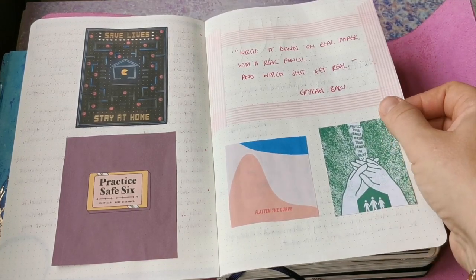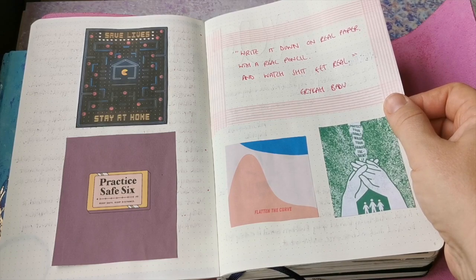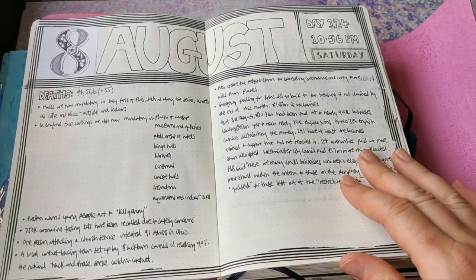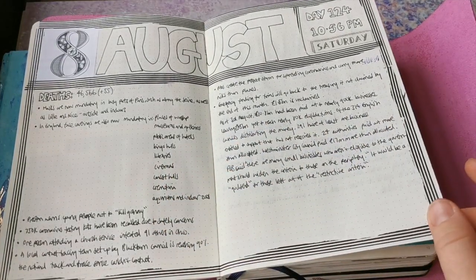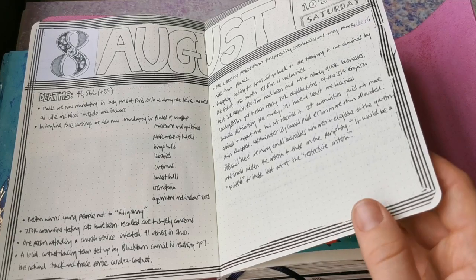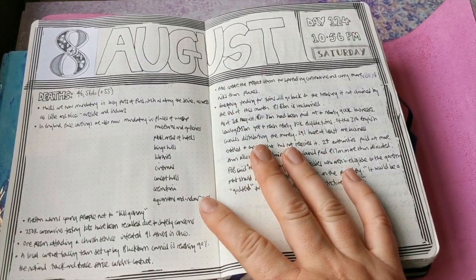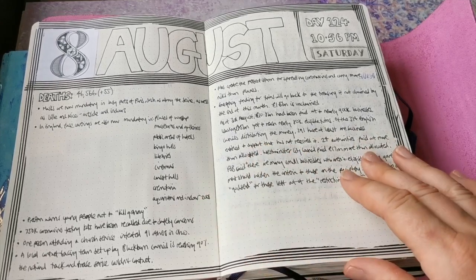I thought this was very true: 'Write it down on real paper with a real pencil and watch shit get real' - excuse my language, but yeah. So again, this is the updates and changes in the UK - or in England I should say - to different guidance.